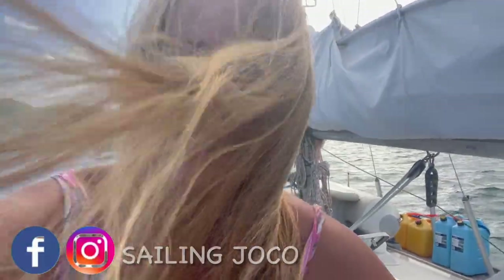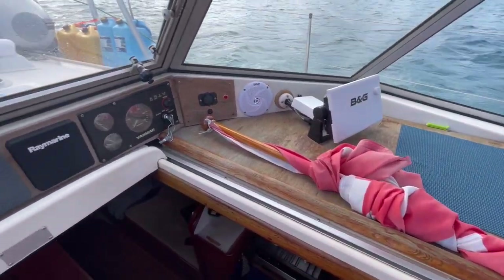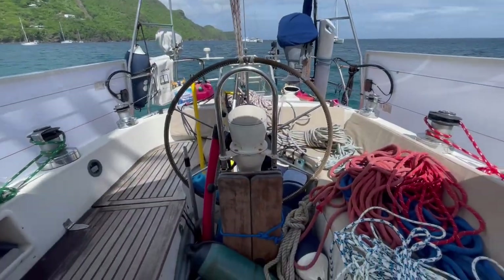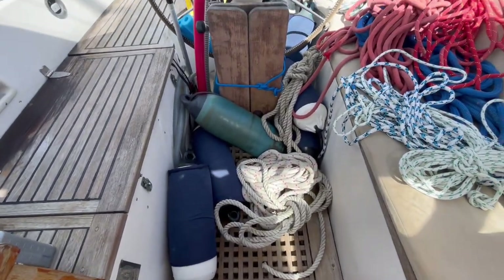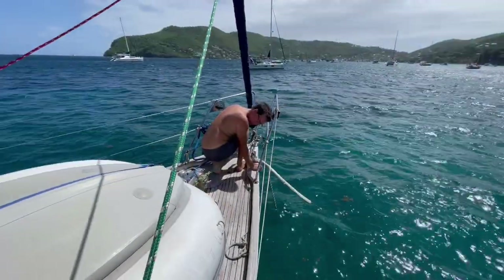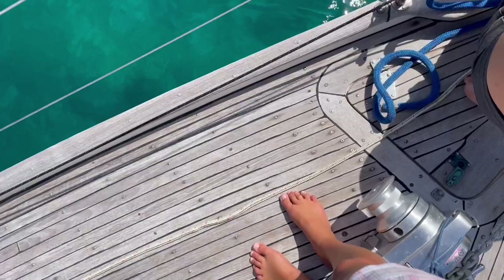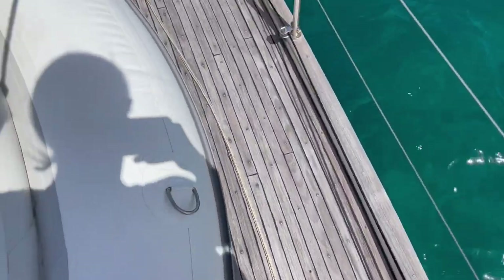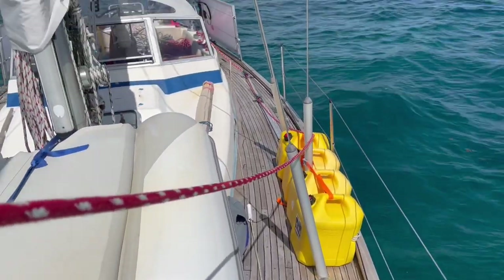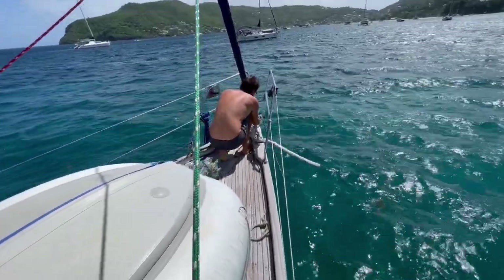Starting to get some gusts. We also took down our monstrously large Canada flag so it doesn't blow away. Jeff is tearing up the cockpit to get some spare lines — he's working on a second snubber up front at the bow. The idea is that we'll have a secondary snubber attached to the chain and just laying on deck so it can be deployed if needed, or if the first one snaps.